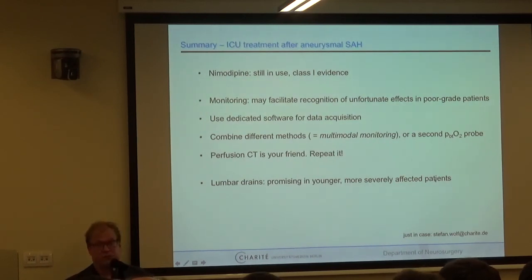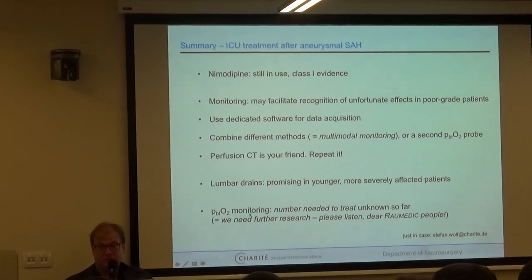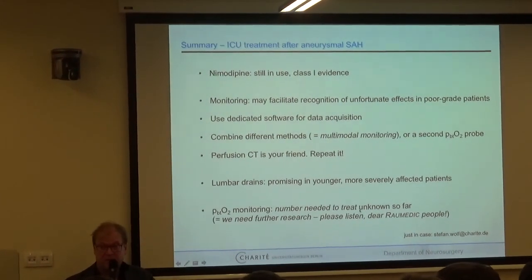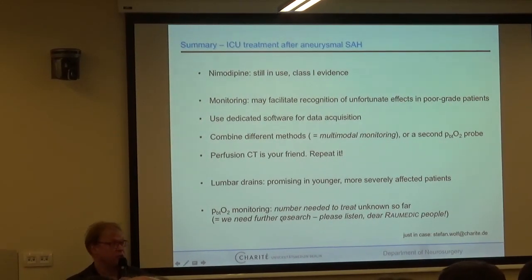Thank you very much. Regarding brain tissue oxygenation, the number needed to treat is still unknown — we need further research. We need collaboration with industry and grant support. Clinicians cannot do this alone. We need equipment support from industry. Clinicians and industry are partners, not competitors. Thank you very much for your attention.